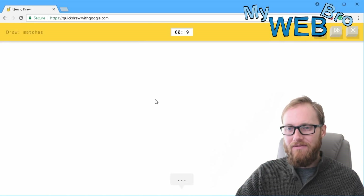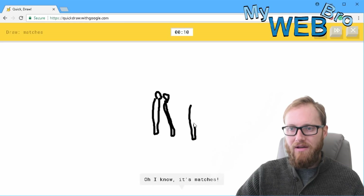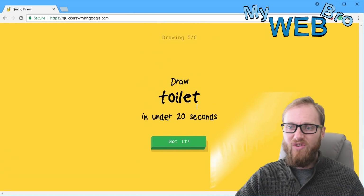Draw matches. I see broom, or string beam, or marker, or pliers. I see wishbone. It's hard on my mouse, but it knew those were matches.